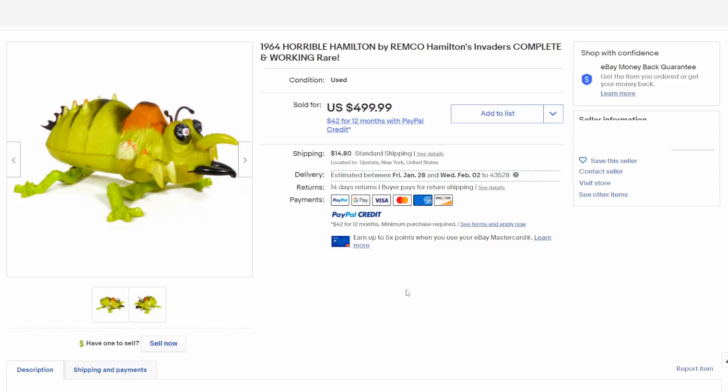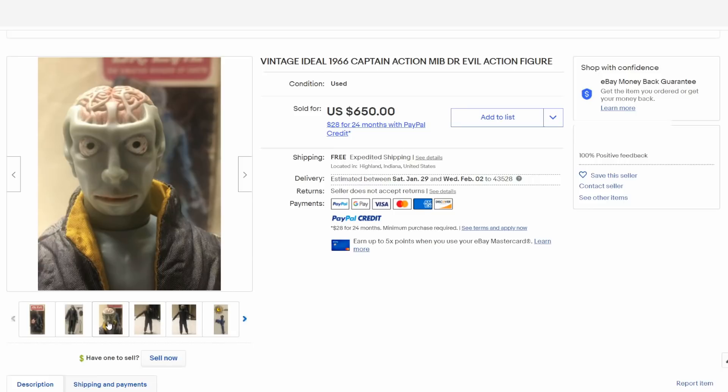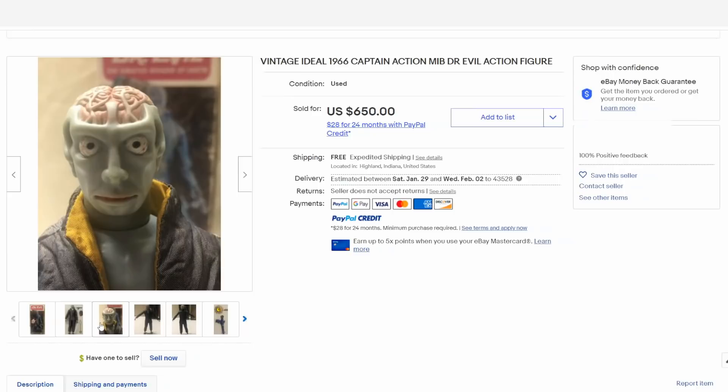This is Dr. Evil from the Captain Action line, which is kind of tied to G.I. Joe somewhat — it has the same basic structure, figures, the whole works. You can see how unique, how different he is. He always sells for phenomenally good money. He has a mask that would go on to cover his identity up, similar to the Six Million Dollar Man's Maskatron. He is well-collected and well-sought-after, but a very strange-looking character to say the least.